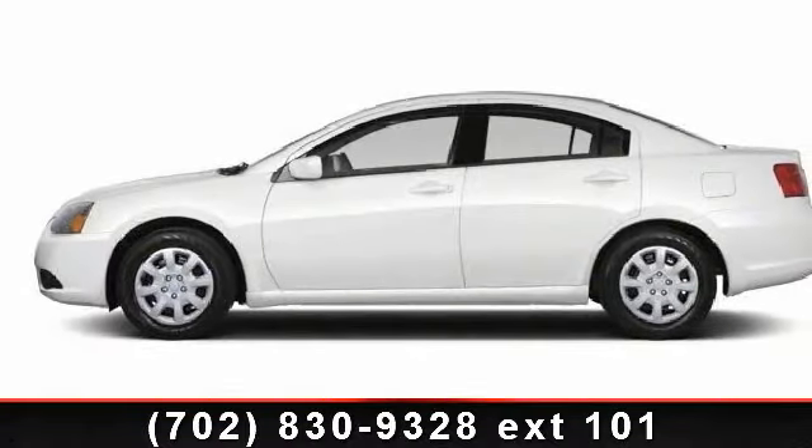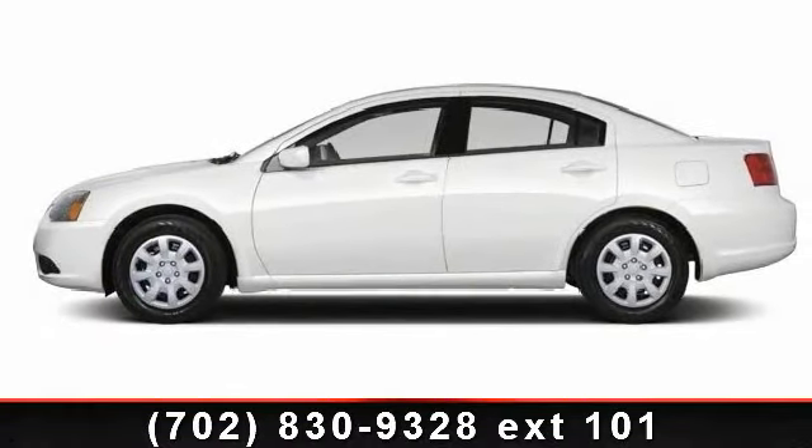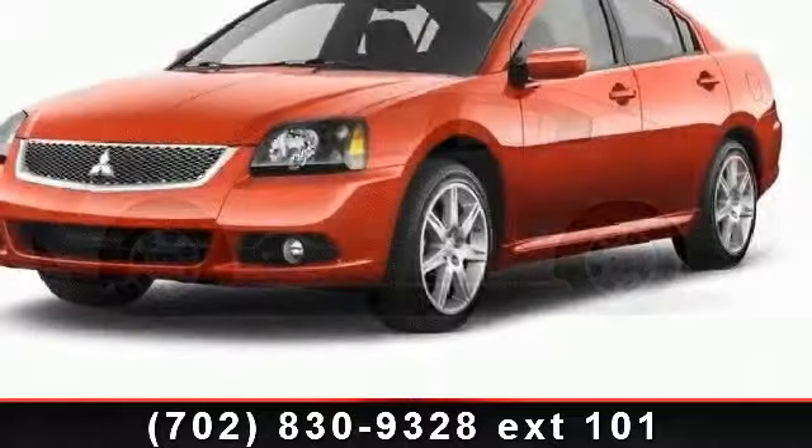Check out this 2012 Mitsubishi Galant. This may be the set of wheels you've been looking for.